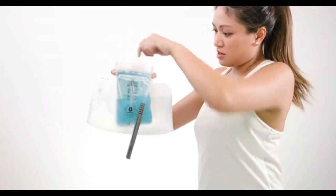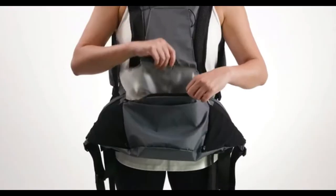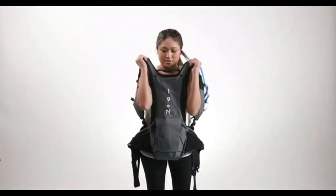ThermoCore works by circulating cool water through an advanced polymer tubing integrated throughout the pack. A water reservoir sits in the bottom compartment, and a lightweight pump drives a cooling flow of water throughout the tubes running across the back, shoulders, and chest straps.